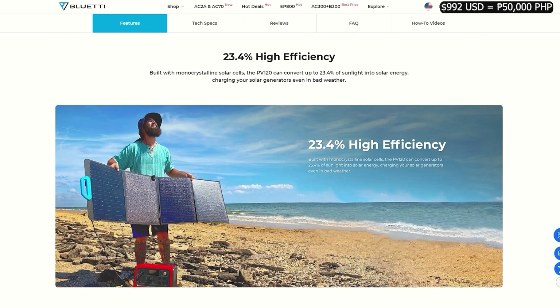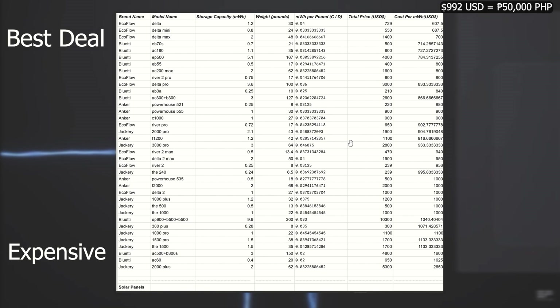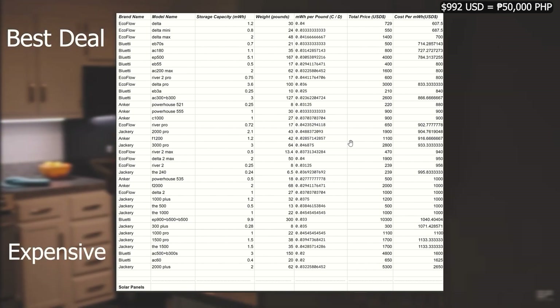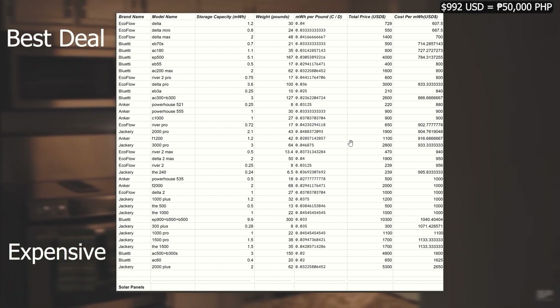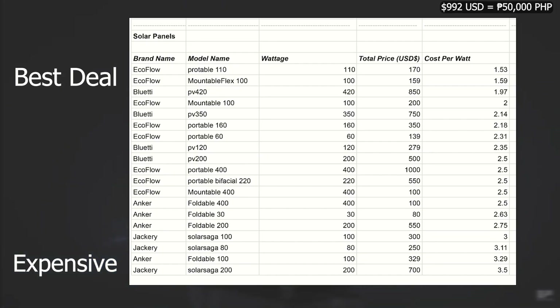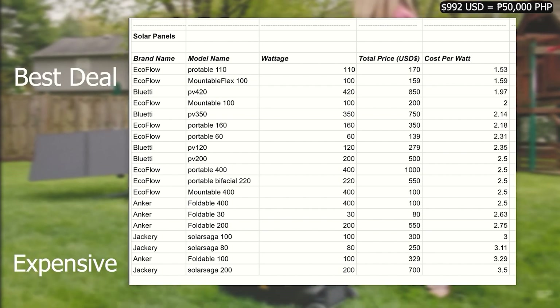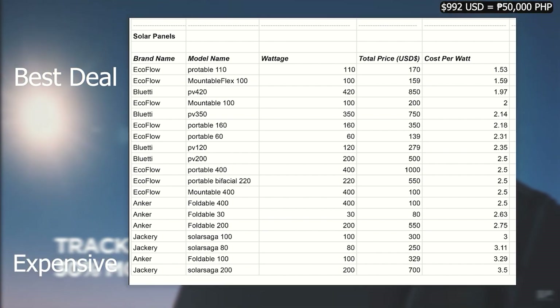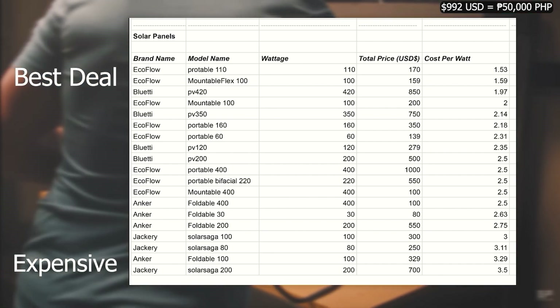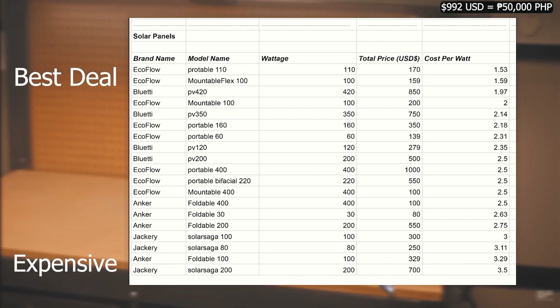Those are all the solar panels Bluetti currently has to offer. Looking at power stations organized by cost per megawatt-hour, Anker seems to be right in the middle, EcoFlow and Bluetti are the cheapest, and Jackery seems to be the most expensive. For solar panels organized by cost per watt, EcoFlow is right there at the top with some of the best deals, including $1.53 per watt — that's amazing. On the more expensive end, Anker and Jackery seem to be the priciest solar panels among these companies.